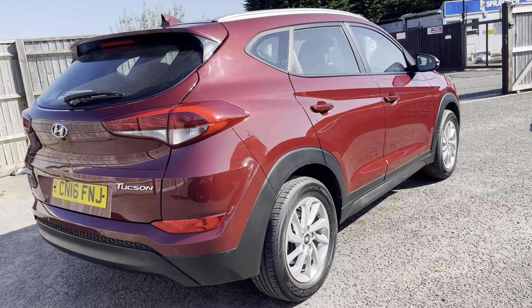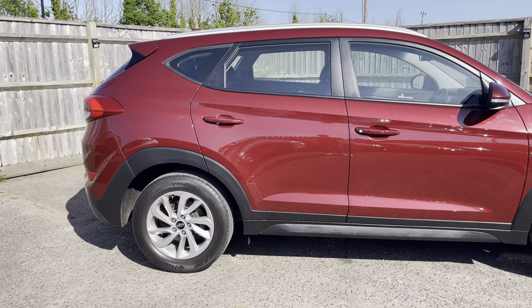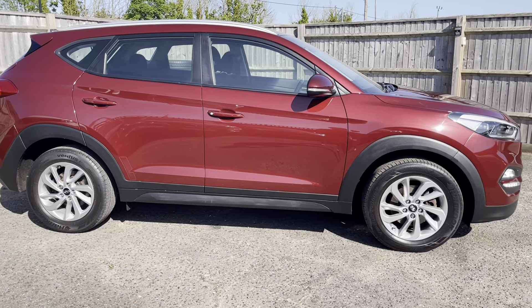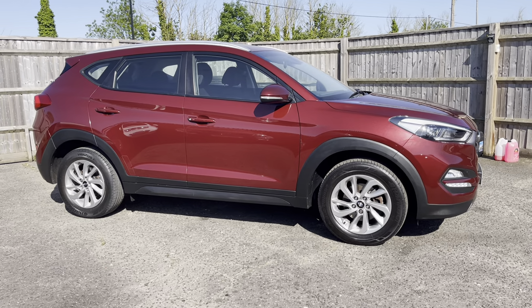It's had three owners from new and comes with two remote keys. This came in part exchange from a 2018 Mazda that we sold. It's been owned by a really good friend of ours for the last few years and he's maintained it incredibly well.